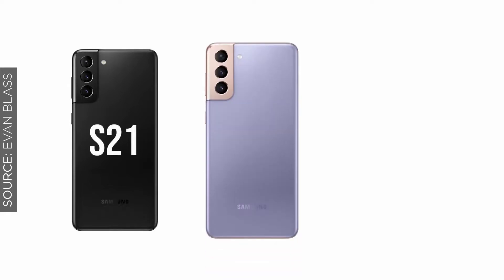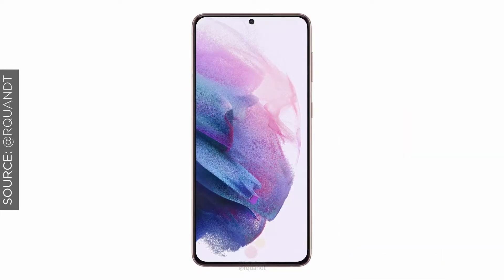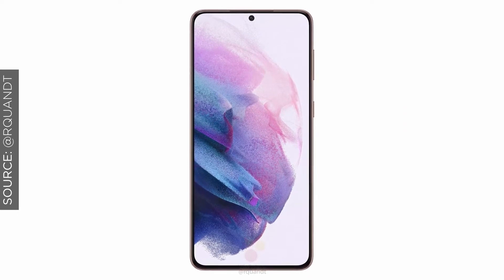The three devices will be the S21, S21 Plus, and the S21 Ultra. All three of these devices will have the hole-punch Infinity-O design with Dynamic AMOLED and Gorilla Glass Victus — also known as Gorilla Glass 7 — which we also saw on the Note 20 Ultra last year.